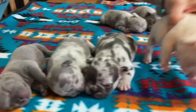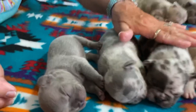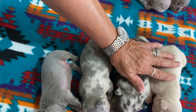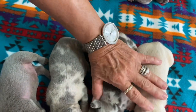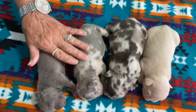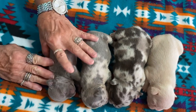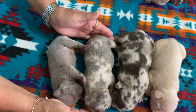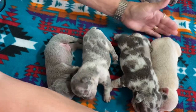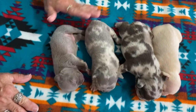This girl is the biggest. When we say biggest — daddy's 17 pounds, mom is about 24 pounds. So you're looking at puppies anywhere from 17 to probably 22 pounds. Beautiful tweeds, very pretty colors.